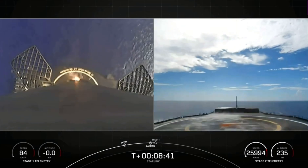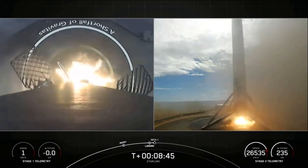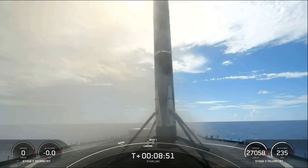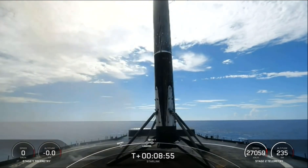Stage one landing leg deploy. Stage one landing confirmed. And great news — engine shutdown. As you can see on your screen, Falcon 9 has landed.